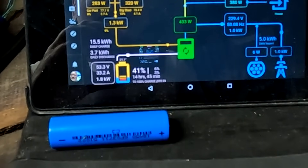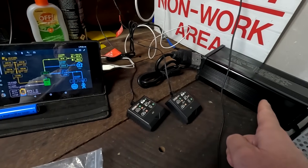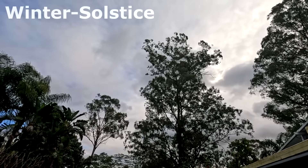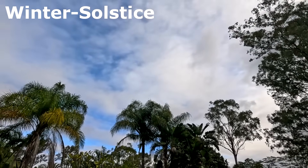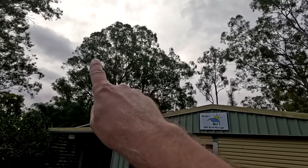33.2 amps outside, 1.8 kilowatt hours, we are at 41% state of charge and the charger is running. What the hell is going on here guys? Welcome back to the Off-Grid Garage here in sunny and hot Australia. It is solstice day — that means the shortest day for us and the longest one for you if you watch from the northern hemisphere.